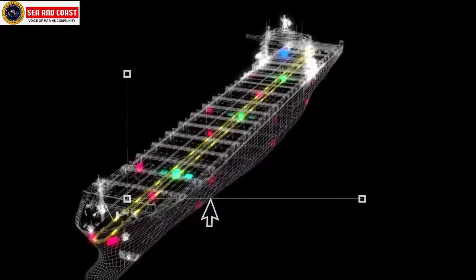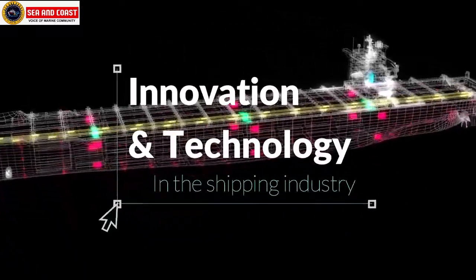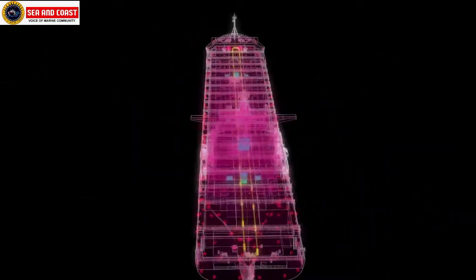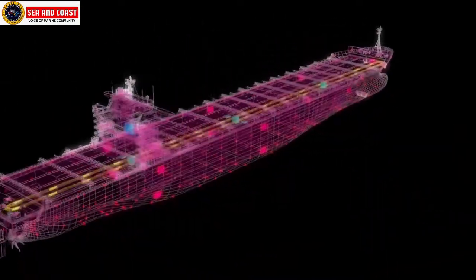Welcome to a new video. Today we'll talk about how innovation and technology has been incorporated in the shipping industry and how it is helping in enhancing trade and efficiency in ships.